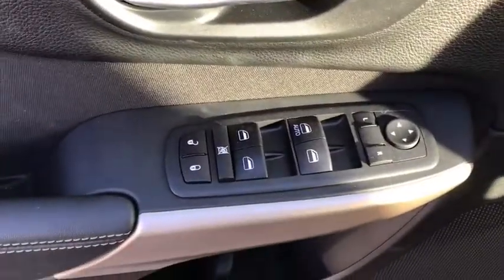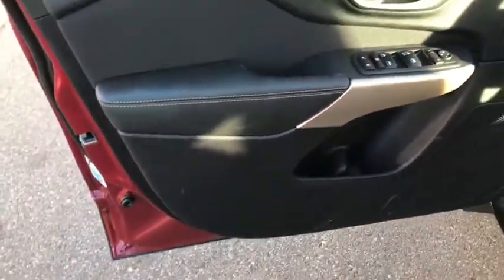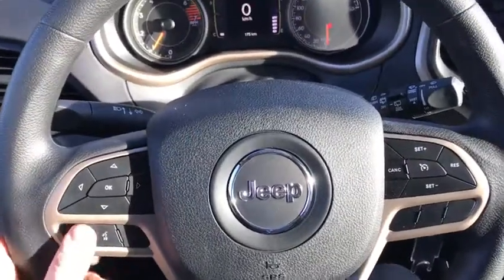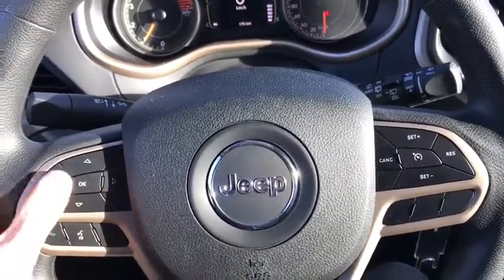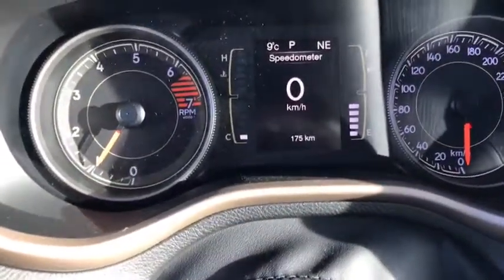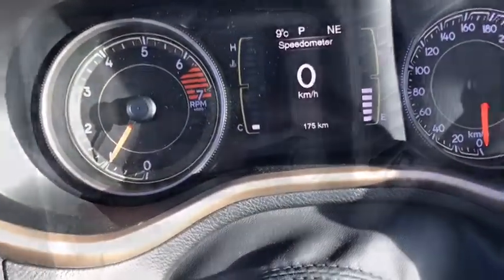On the driver door you have your power locks and your power windows as well as some storage. Taking a look inside you can see premium grey and black cloth seating. Looking at the steering wheel you have a hands-free calling option as well as your menu controls and cruise control. Looking at the odometer you can see only 175 km.